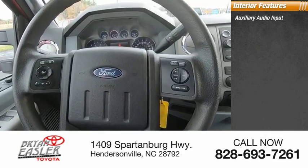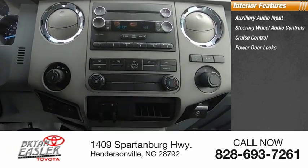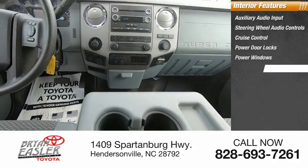Inside you'll find auxiliary audio input, steering wheel audio controls, cruise control, power door locks, power windows, and power steering.